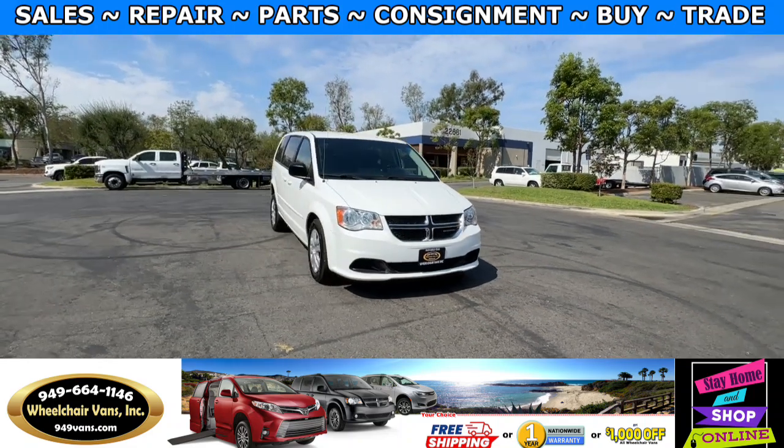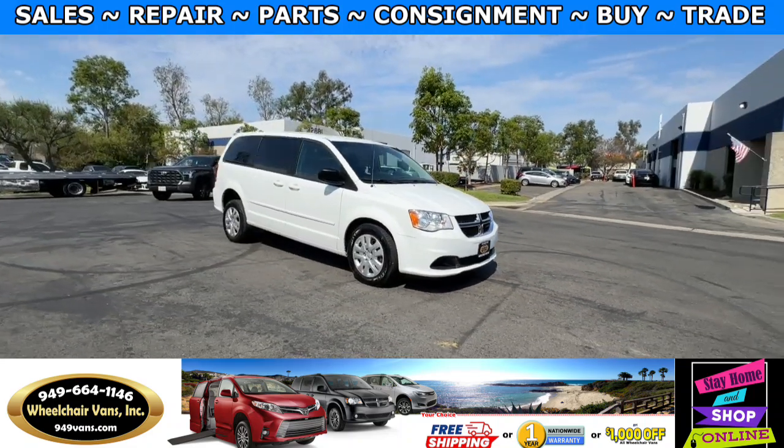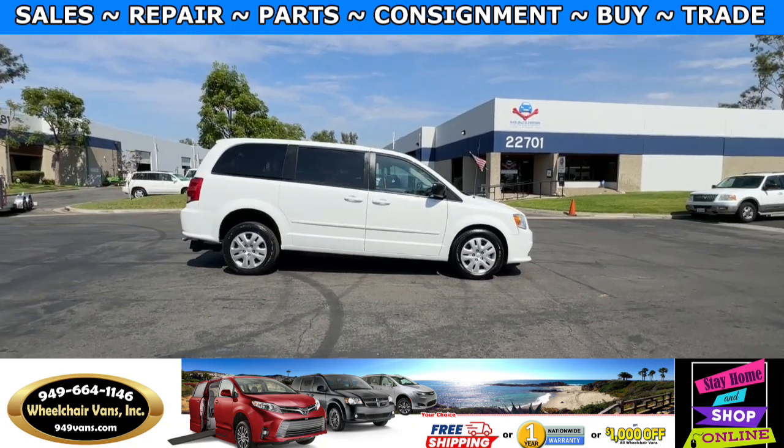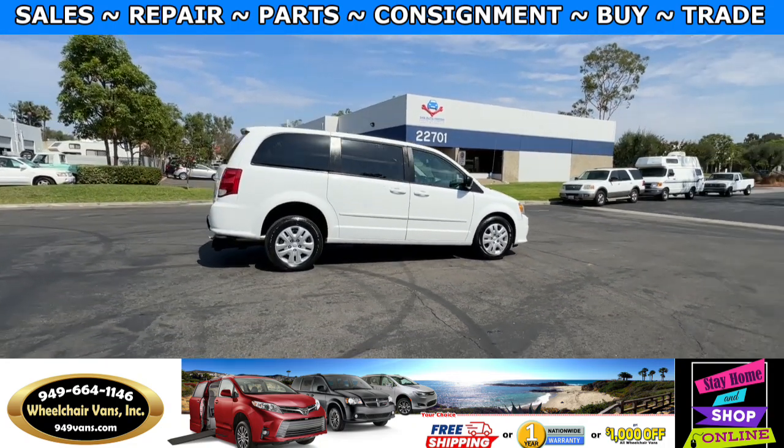Hello and welcome to Wheelchair Vans Inc. Today I'll be going over a 2015 Dodge Grand Caravan equipped with an FR Conversions rear entry manual ramp.